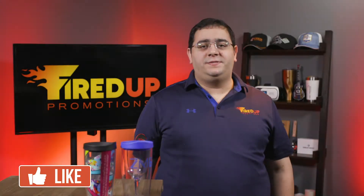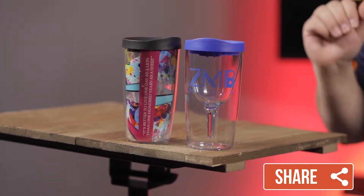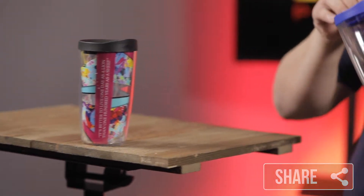On today's episode of Fired Up TV, we are going to talk about tumblers. I have two tumblers I would like to show you today: your regular traditional tumbler, which holds hot or cold beverages and is perfect for on the go, as well as this really cute wine tumbler.